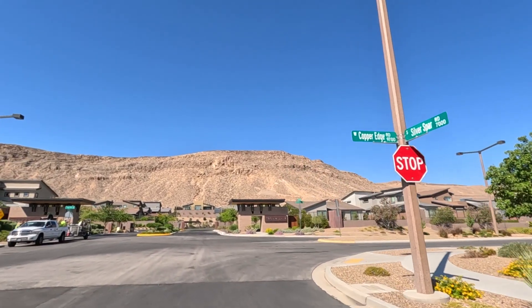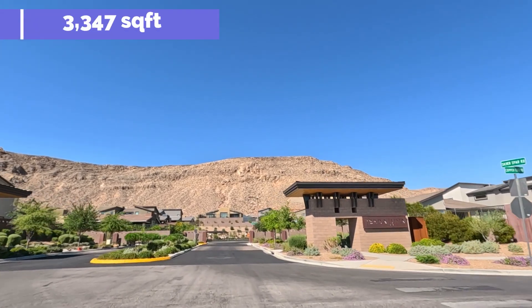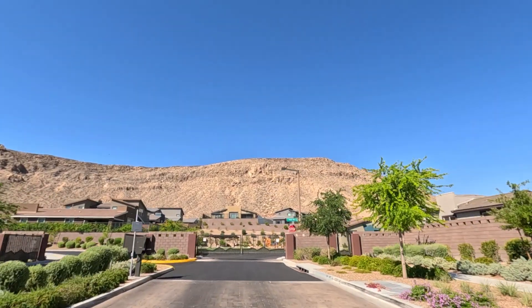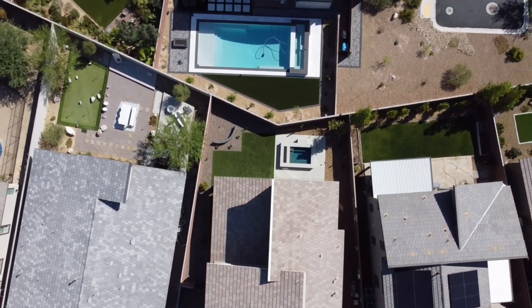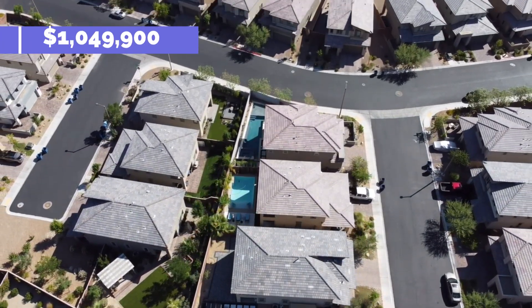This beautiful two-story home, contemporary design, was built in 2018. It's 3,347 square feet with a 7,405-square-foot lot, located in the Cliffs right here in Summerlin in the gated community of Terra Luna. It's being offered at $1,049,900.